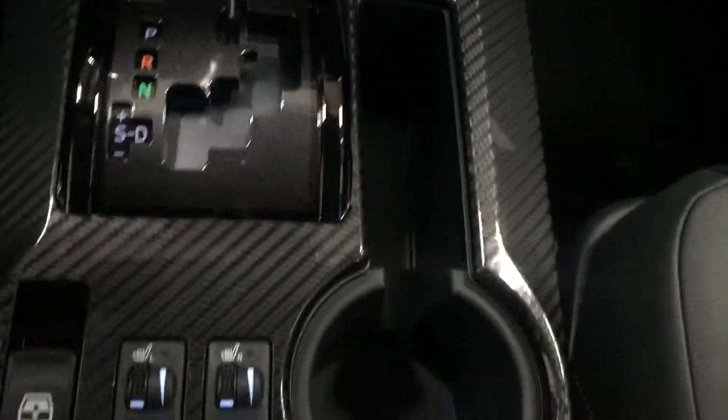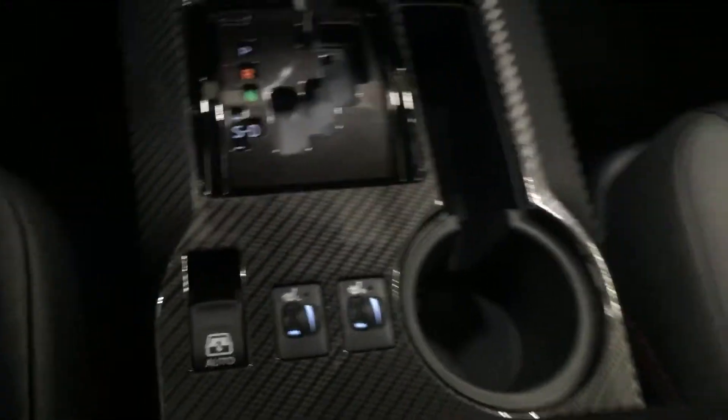And then you bring it down here to that carbon fiber interior. Heated seats, window control for the back window roll down — can't beat it. These things are just gorgeous.